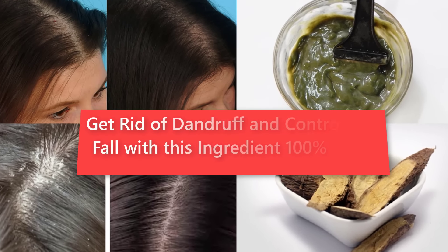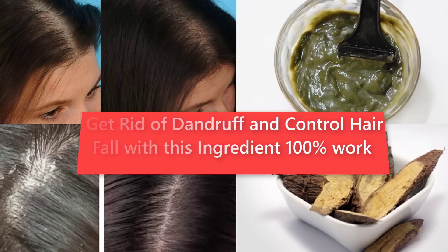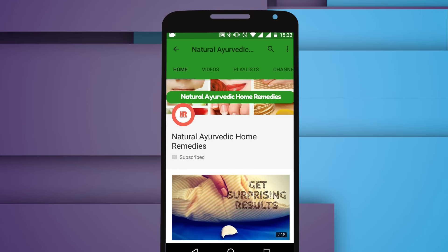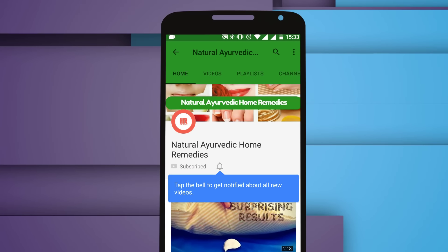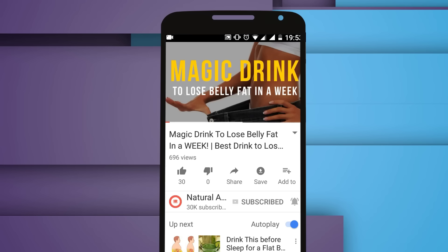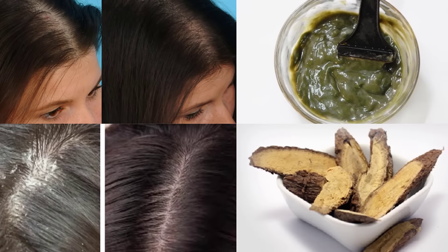Hello friends, today I will tell you about how to get rid of dandruff and control hair fall with this ingredient — 100% work. If you're watching this video on mobile, don't forget to tap the bell icon to get notifications for our every new video. If you like this video, please share with your friends on WhatsApp and Facebook.